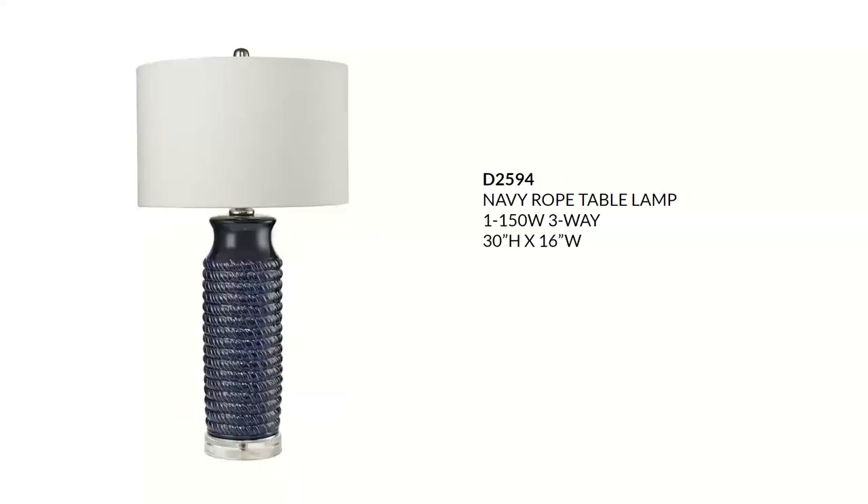The next lamp stays in that coastal beach theme, also a little more transitional. This is the wrapped rope ceramic table lamp in navy blue with an off-white linen hardback shade. This lamp will sell for around $270. It is also available in LED and Hue versions — the Philips Hue is a wireless lighting system that lets you control your light.